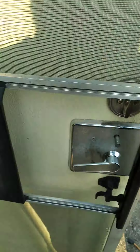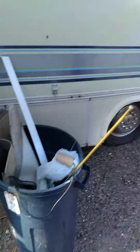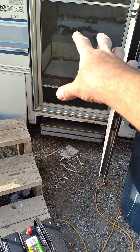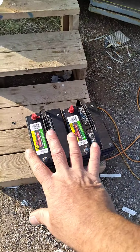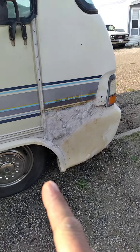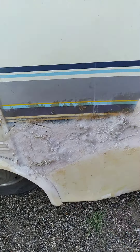Let me take you outside and show you the exterior. We gotta get the batteries underneath there fixed and someone's coming to do that — we've got the wrong batteries so we'll have to sort that out. It looks like there was a wreck at one point and a crappy repair job, but we'll fix it.